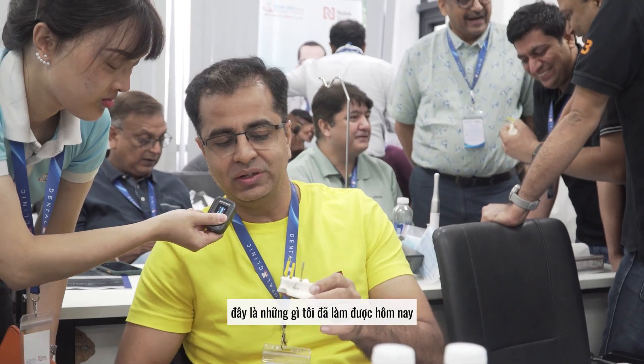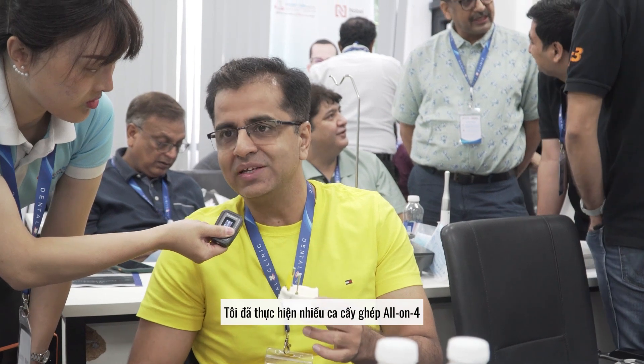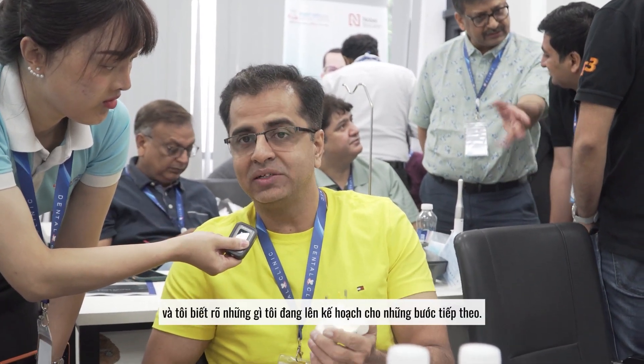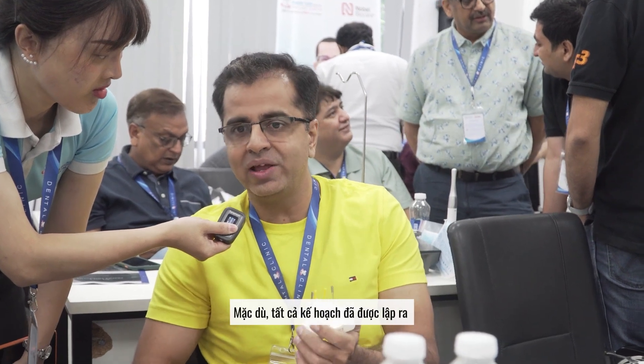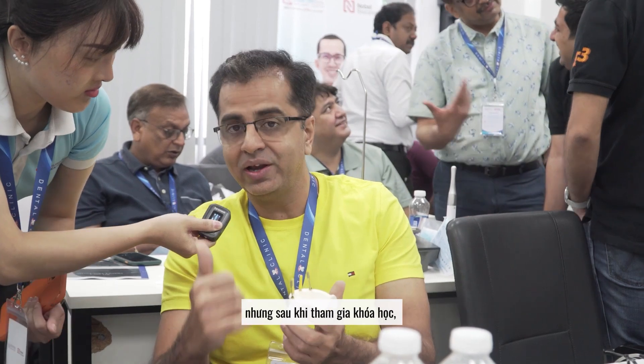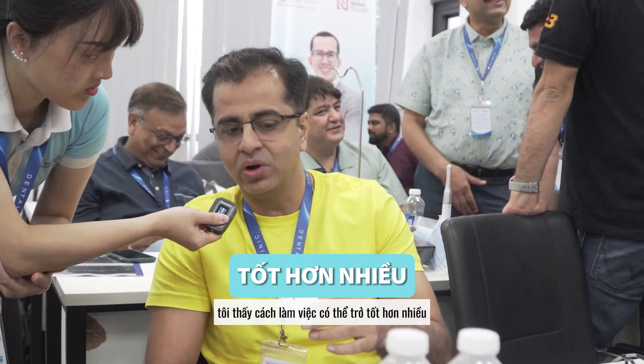This is what I have done today and I am finding it much easier after attending this course. Otherwise it used to be quite tough. I have done a lot of All-on-4 cases and I knew how much planning goes behind it, and still at the time of execution it used to be a bit difficult. But after attending the course, I feel there is a much better way I can work now.